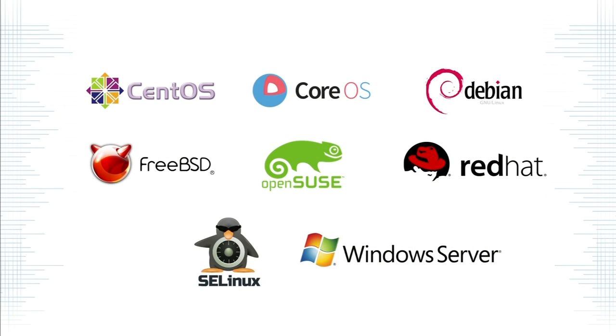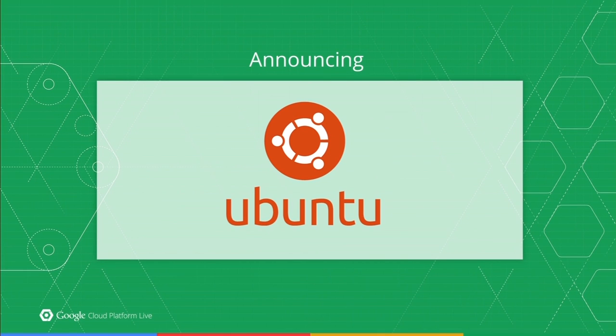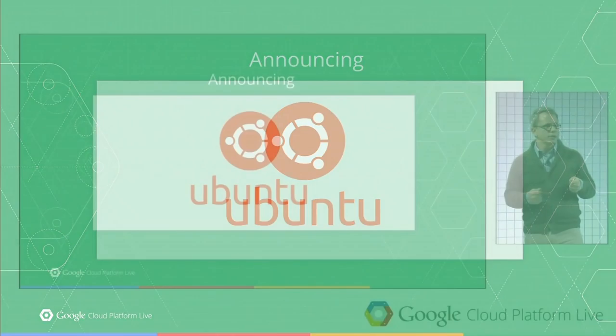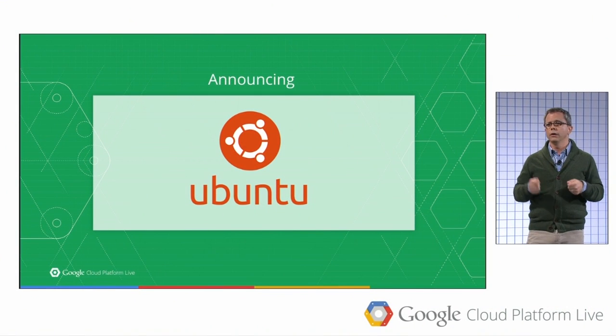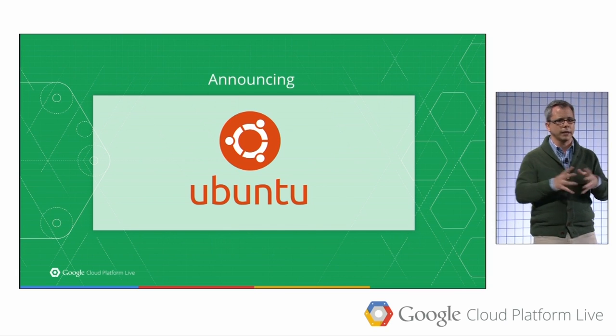A big part of Compute Engine, like any infrastructure as a service product, is having a robust set of operating system support. We've been adding new operating systems as we go. But there's one Linux distro that's been notably missing — so we're very happy to announce that in partnership with Canonical, we're making it even easier to bring workloads by adding Ubuntu. We're also going to make it easier to take advantage of Canonical's Ubuntu Advantage program. We couldn't be happier to welcome Ubuntu to the Google Cloud Platform.